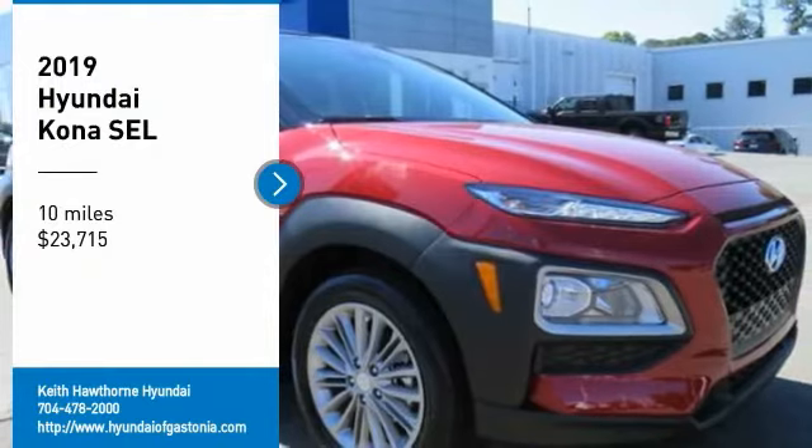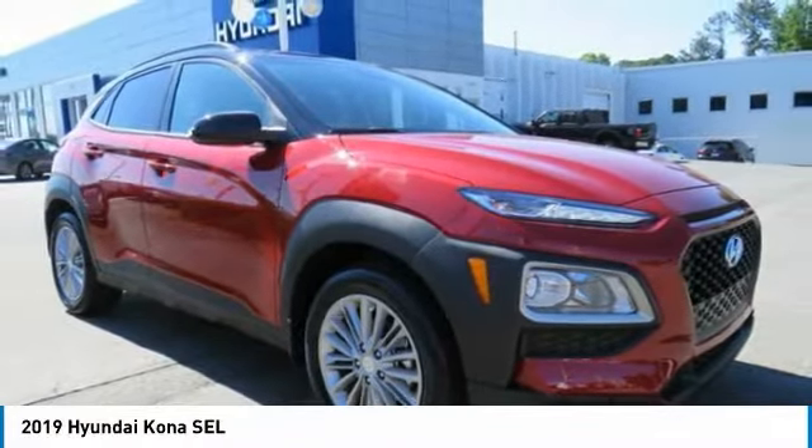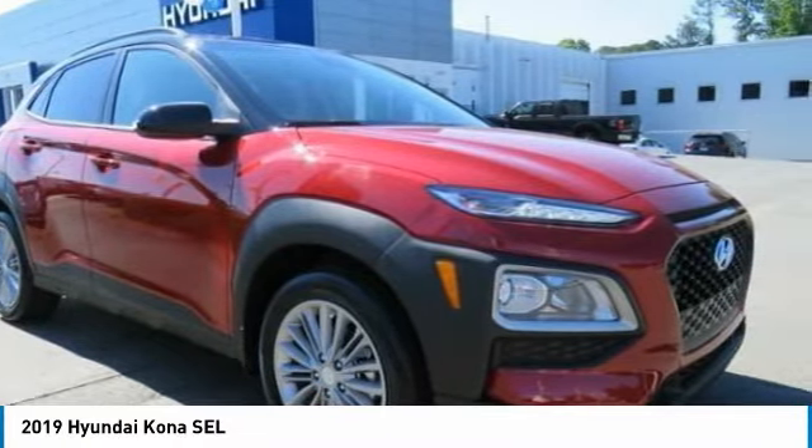Take a ride in the 2019 Kona. The Hyundai Kona provides a wide variety of functionality in a small SUV body.